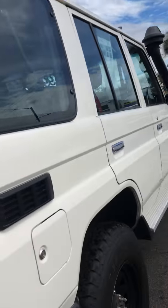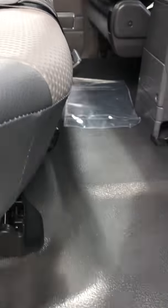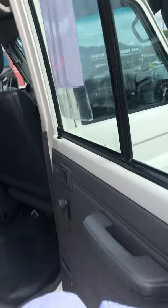Just going to quickly show you in the back seat — nice and tidy. Obviously being a Workmate, it's vinyl all the way around. Still has roll-up windows, no central locking, no power windows, no power mirrors.